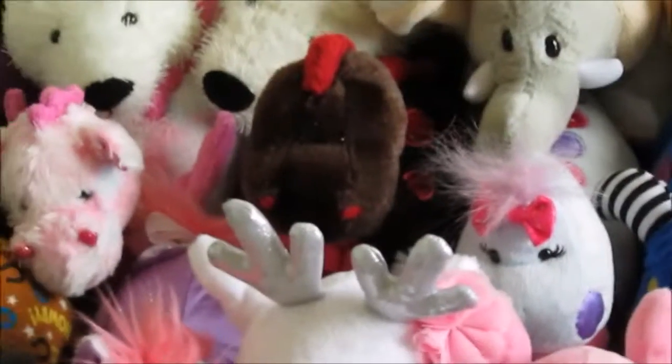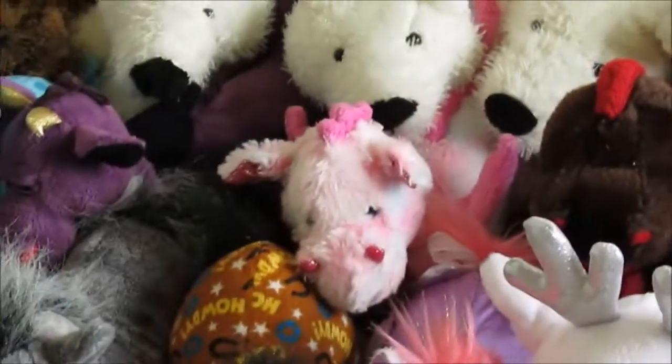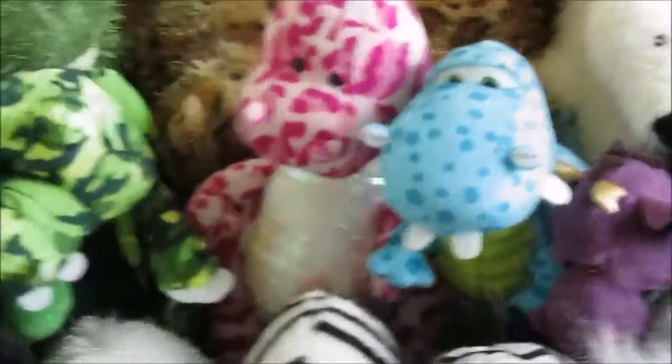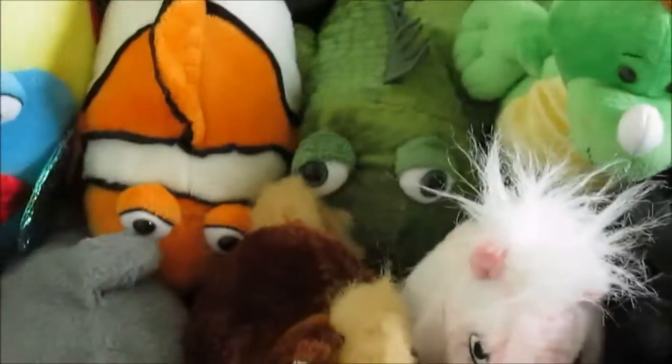Darling Dino, Coco Dinosaur I think, Whimsy Dragon, Emperor Dragon, Diggity Dino, Spotty Dinosaur, Camo Croc, Key Lime Dino, and Iguana.